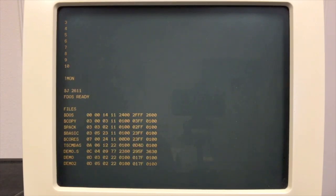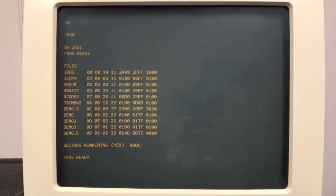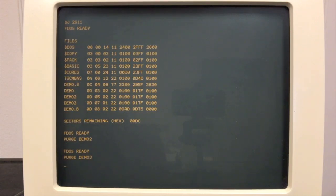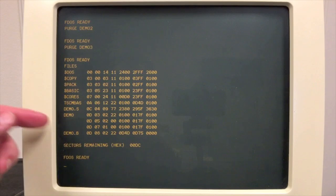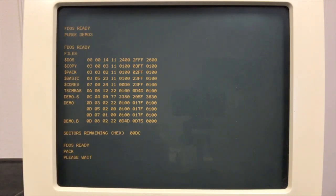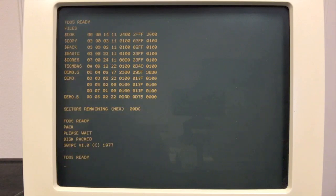That's about all you can do with FDOS. There is a copy command, but it only copies an entire disk to another disk — you can't copy individual files. There is a rename command and a delete command — purge demo2, purge demo3. Now if you look you'll see the holes, and then if you run pack it moves demo in and the free space ends up at the end again. To copy files you'd have to go into BASIC, load the program, and save it off to another name — or go into the assembler and do that with a source file. Very primitive, but it basically got the job done.